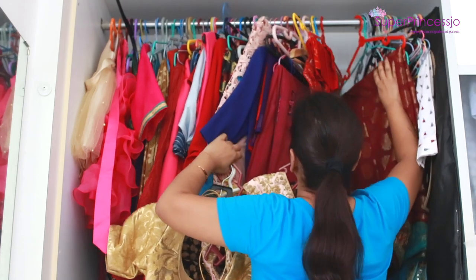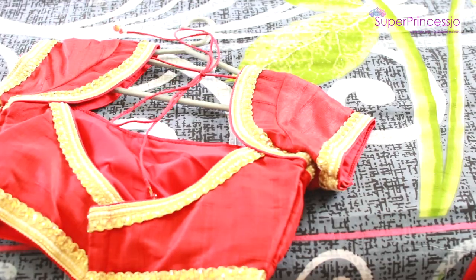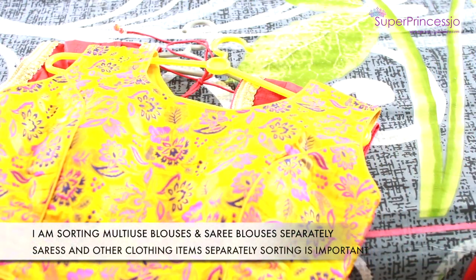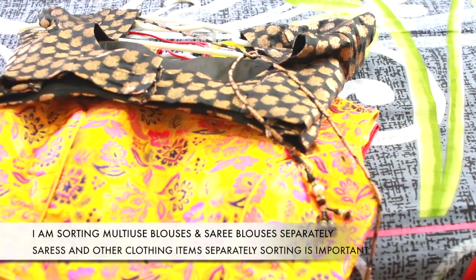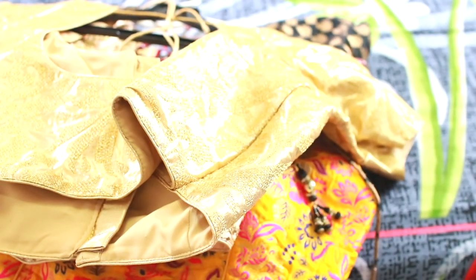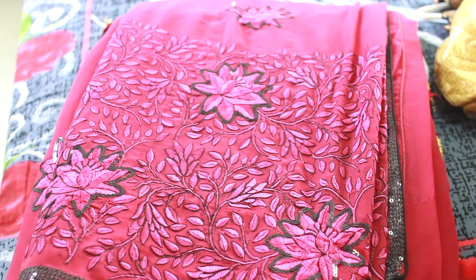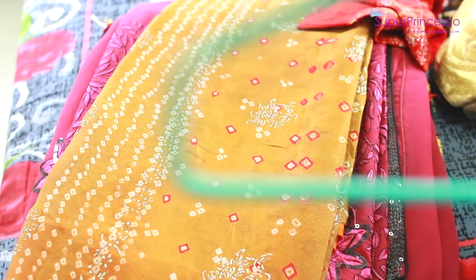I haven't had time to do this for a really long time because I gave birth during the pandemic and taking care of a little one without any help was really difficult, so this was completely ignored. Now I am going to reorganize my closet and share my tips and tricks to use the best space and keep everything easily accessible.